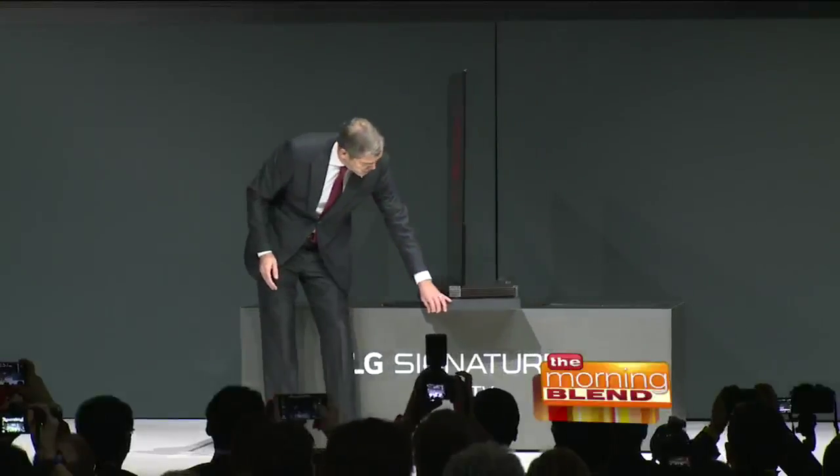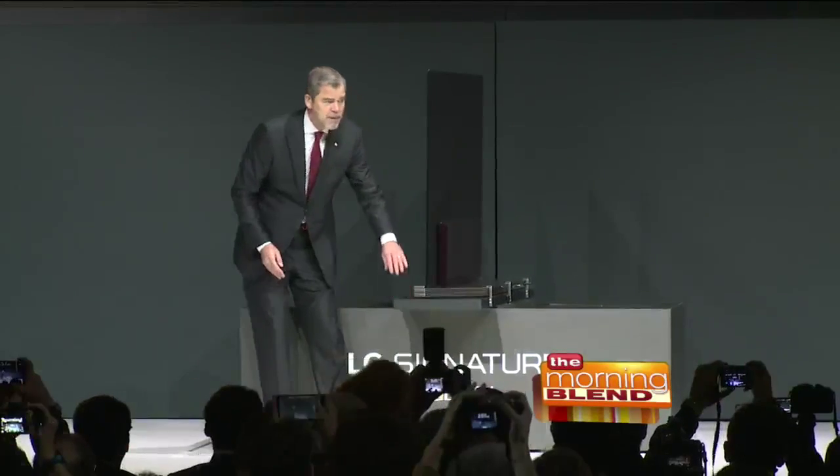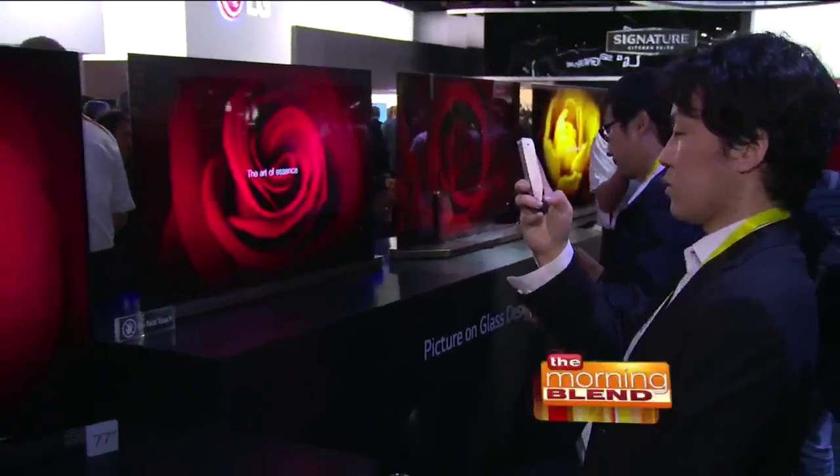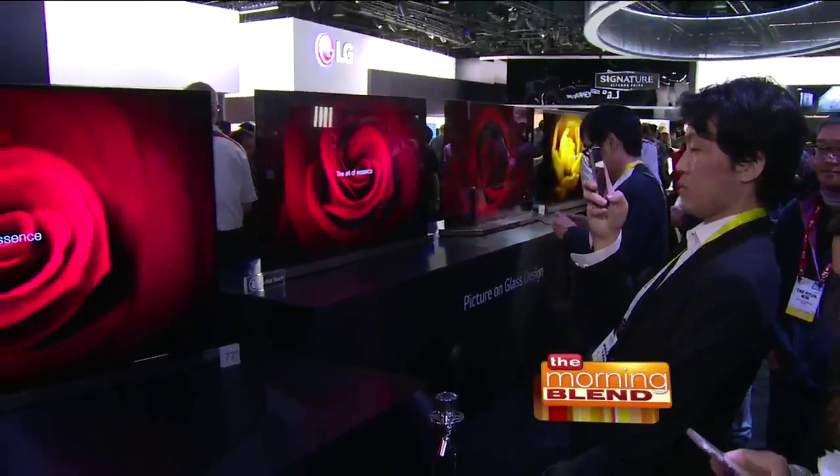The future of TV technology: the LG Signature OLED G6. It delivers their best picture and sound quality, and it has a stunningly slim OLED panel attached to a glass sheet — so it's literally picture on glass, measuring just a tenth of an inch thick. LG has been a pioneer in the OLED category for home theater size screens, to the point where they've created an entirely new category of television, hailed time and again by experts as the best displays they've ever seen.